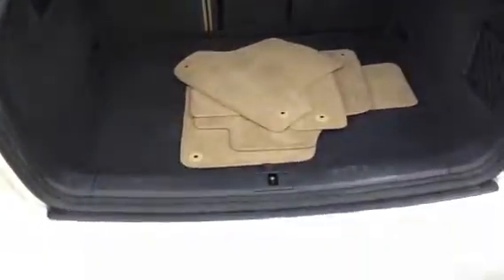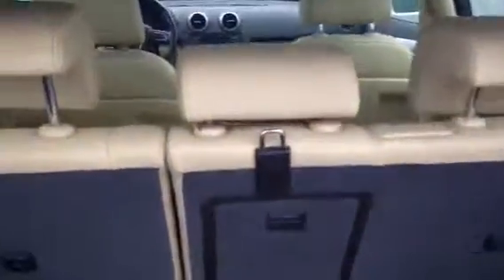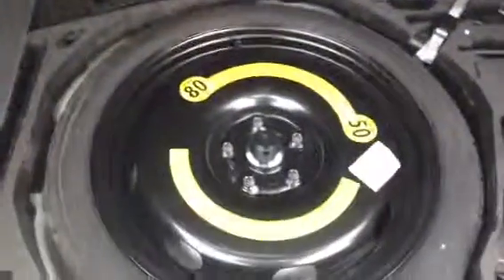I'll show you the back — nice clean leather, all in good shape. Pop up the back for you on the hatchback. It's got a cargo net in the back, the max. The nice spare tire for you, and all the accessories for it.